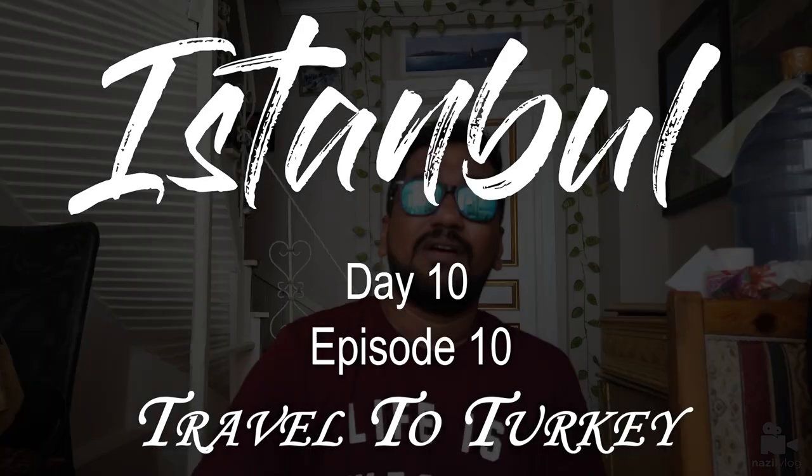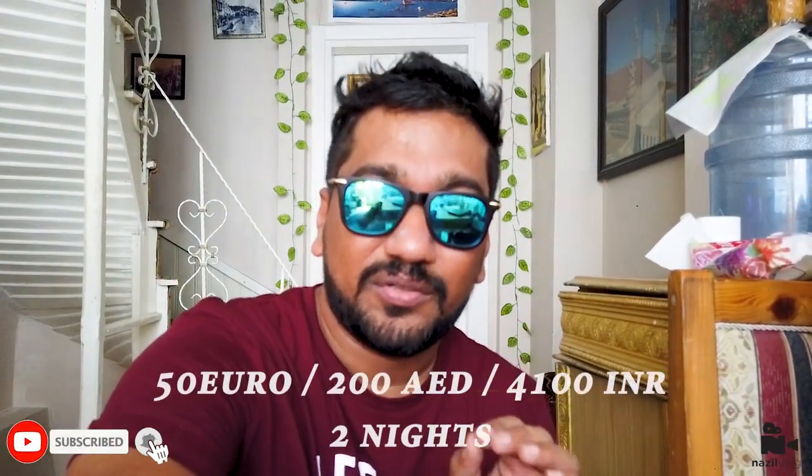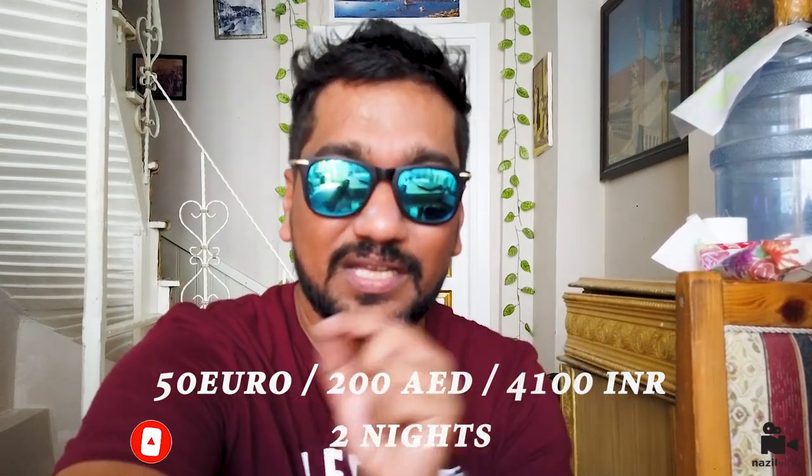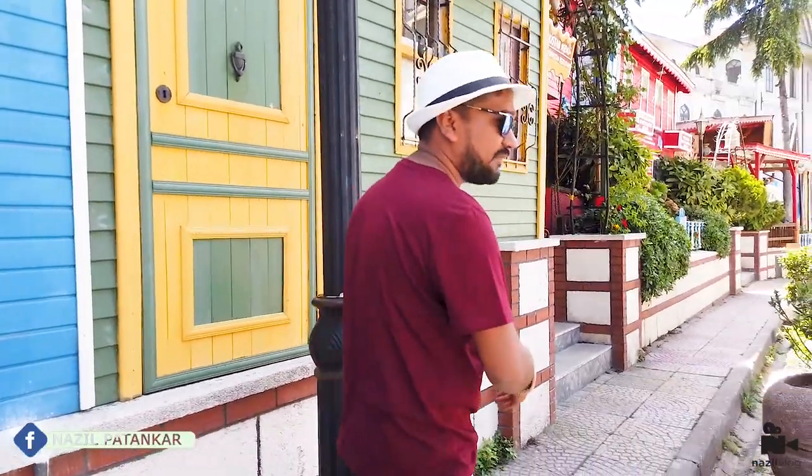Good morning from Istanbul! Day 2, episode number 10, day 10 of Turkey. Right now I'm at the property called Konut Woodhouse and we paid approximately 50 euros for this property for two nights. I'll give you the conversion on screen.